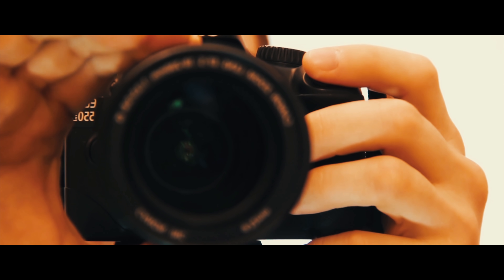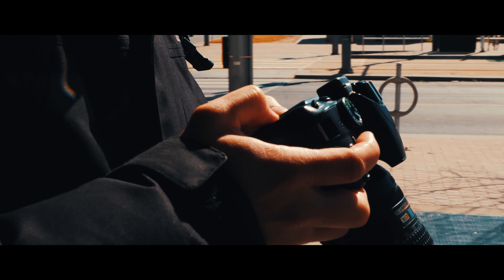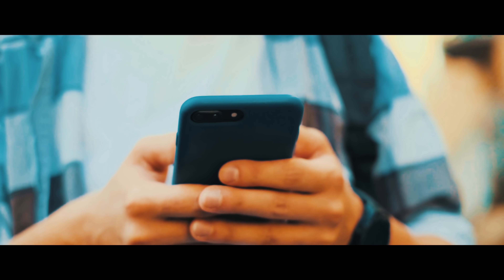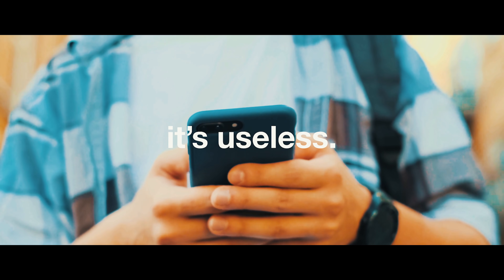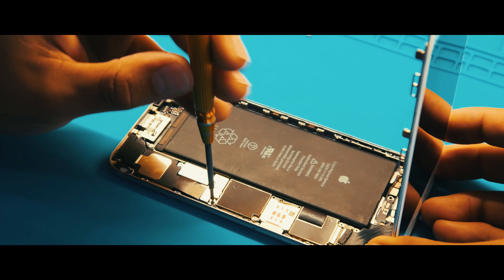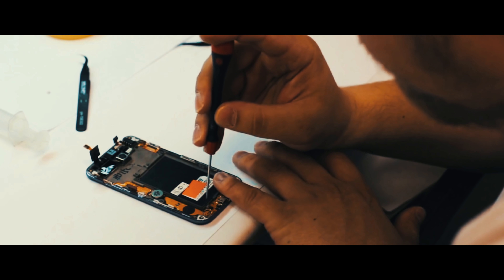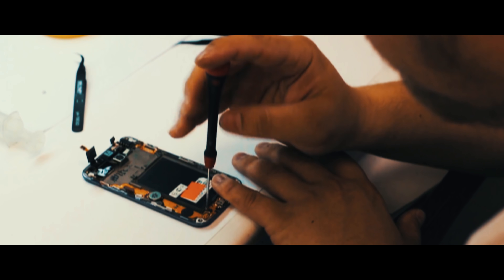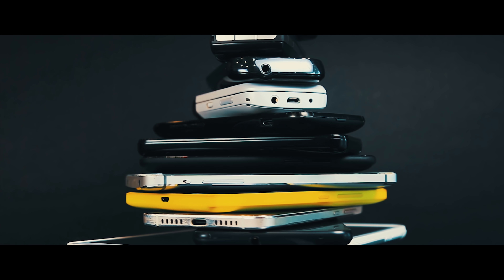In devices where batteries can be easily replaced, like cameras for example, it's not that big of a problem. But for those with non-removable batteries, like many phones, if the battery dies, the phone itself is essentially bricked — it's useless. Of course, the battery can still be replaced, but not without opening up the phone. It's a cumbersome and potentially dangerous process if you don't know what you're doing. One wrong move could destroy the phone entirely. Sending it in to get replaced is probably a much easier option.